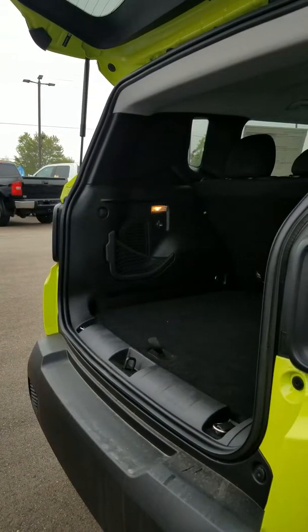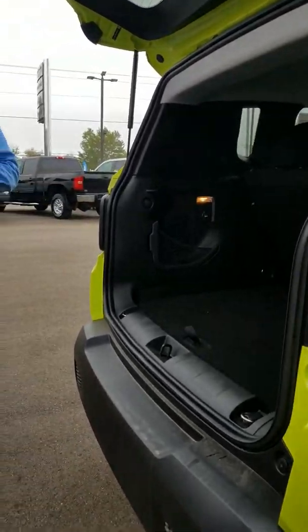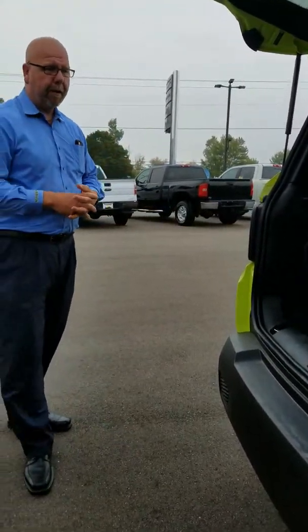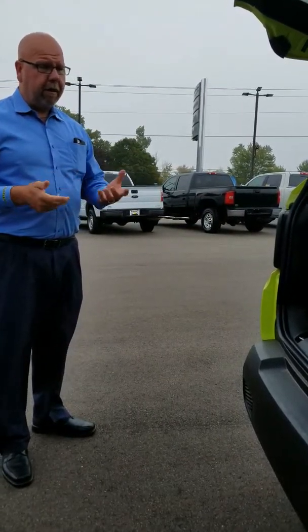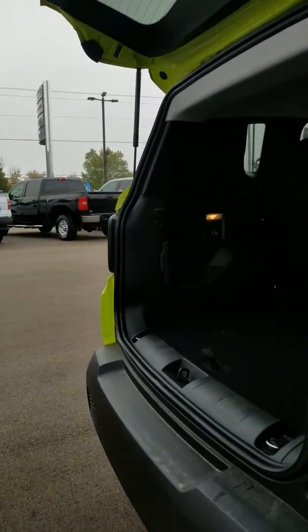Overall, I think this is a nice upgrade from your Patriot. The good news is it's still in a very affordable price range. The warranty is great — five-year, 60,000-mile powertrain and three-year, 36,000-mile bumper-to-bumper. So you're going to have all-new coverage that's going to help protect you and make it a less expensive ownership experience. All in all, I think this would be a great fit for you. Let's take it for a drive.